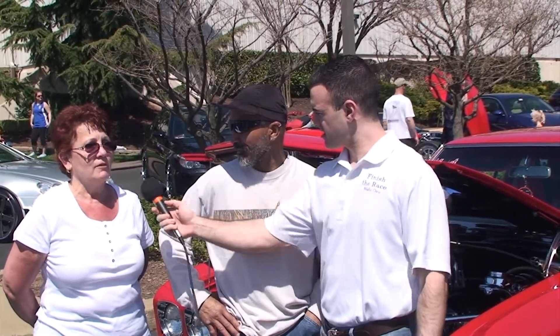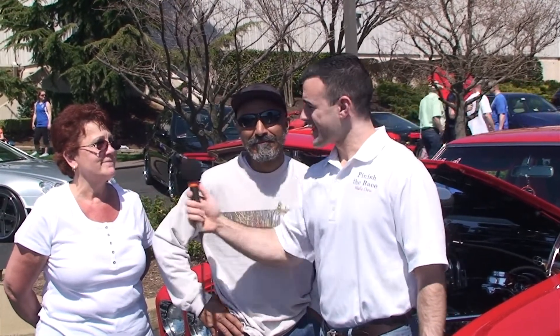How long have you had this car? 35 years in July. 35 years they've had this car — it's just fantastic. You guys will get to see everything about it.